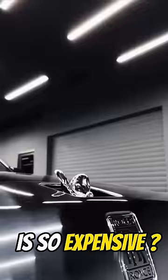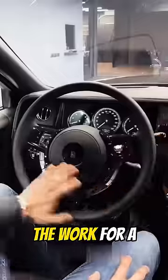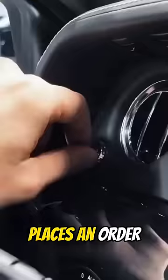Why Rolls-Royce is so expensive. Unlike other cars, Rolls-Royce cars are not mass-produced. The work for a Rolls-Royce car would only start after the customer places an order.